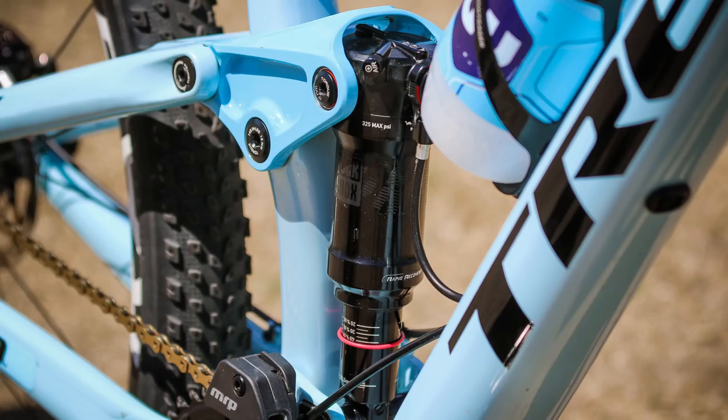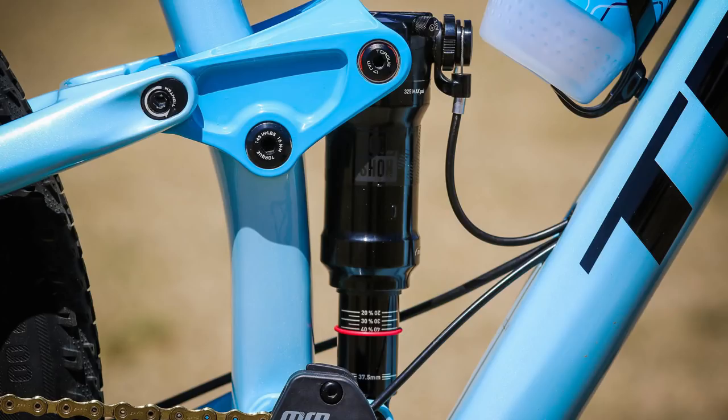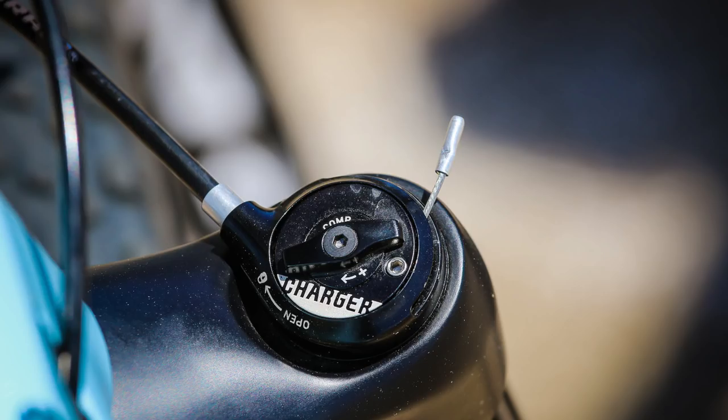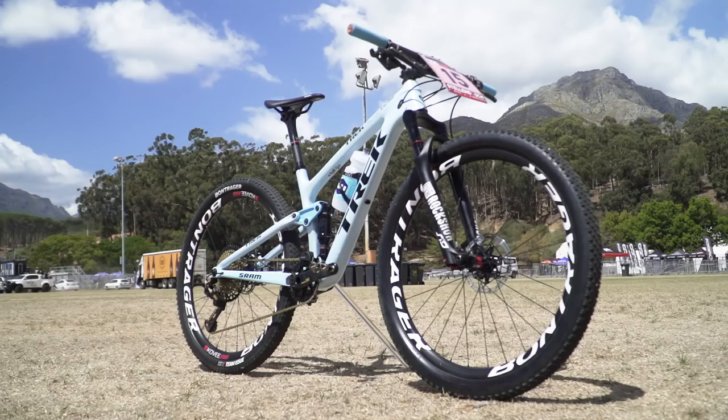I also spotted at Stellenbosch that Emily Batty was running a metric shock on her Trek Top Fuel race bike. The Top Fuel doesn't currently have a metric shock, so they've redesigned a complete linkage for her to run it. She's been doing suspension testing to see how it feels. You can expect a future version of the Top Fuel to move to metric. Combined with a Debonair spring on the front forks, you're going to have an incredibly active suspension platform on a very short travel, lightweight World Cup bike.